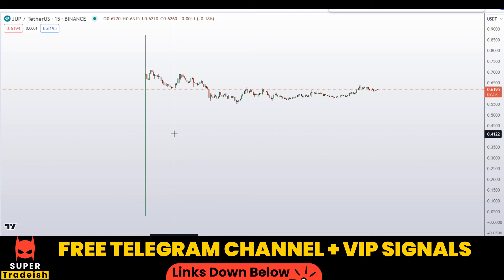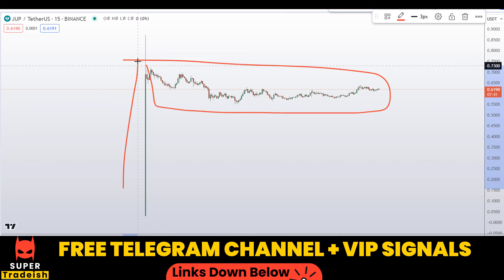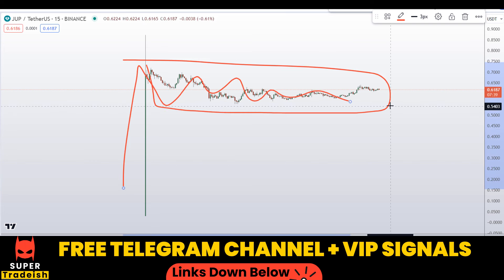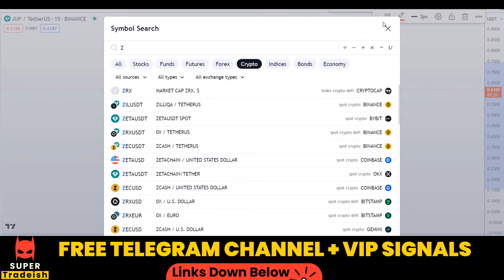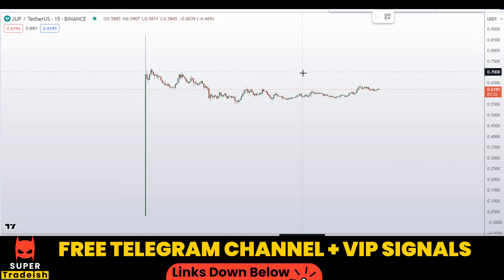Alright, let's start by looking at the 15-minute chart right here. As you can see, this coin was listed on the Binance exchange on the 31st of January. After that it pumped, and right now it is in a consolidation zone. So let me mark the high and low of the consolidation zone, and after that we can decide what to do.